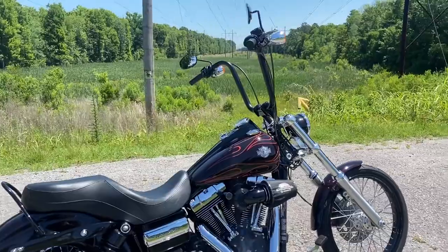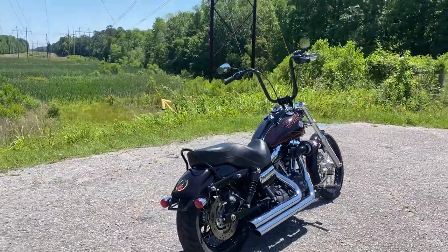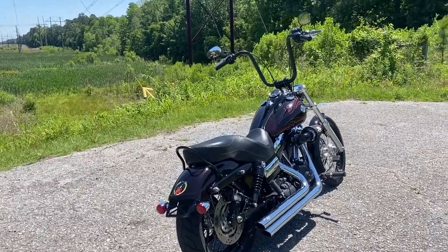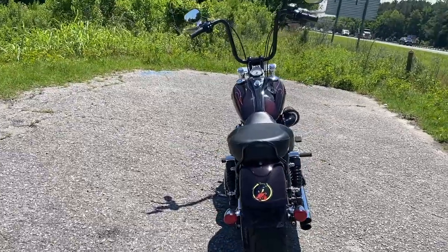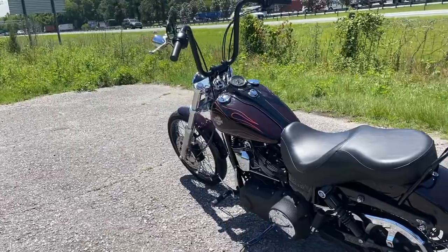This one obviously has those elevated handlebars up front, and you'd be surprised how comfortable of a ride it is just having your hands up above your shoulders like that. A lot of people are kind of skittish when it comes to handlebars of that kind of extension.